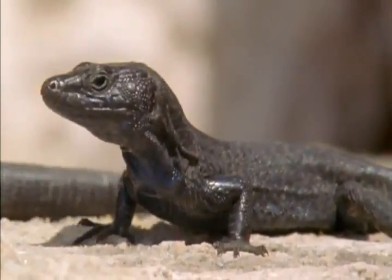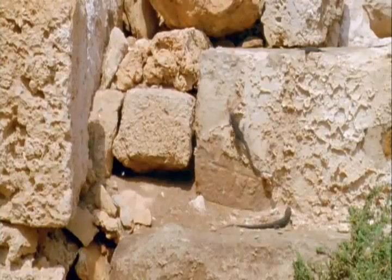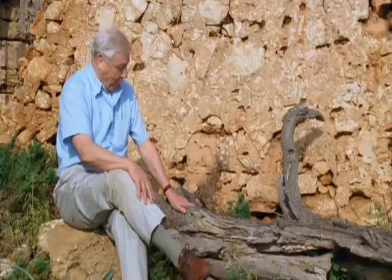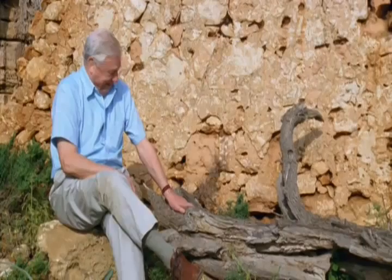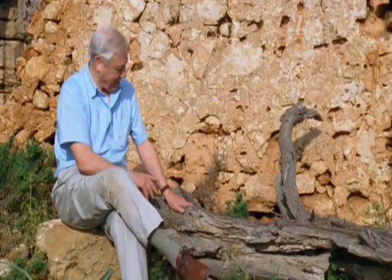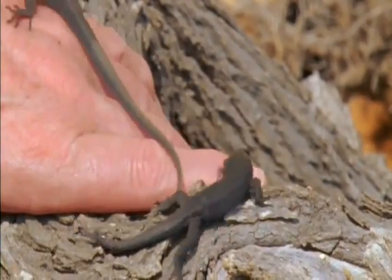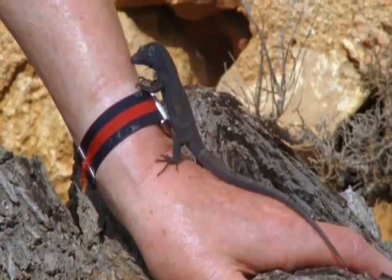These lizards on a small islet off the shores of Menorca in the Mediterranean get their heat from another and very unusual source. They're very curious — I'm the new boy on the block, the new object in their environment, and that one just gave me a little nip. They investigate the world around them by tasting it, and they're still trying to work out what I am.